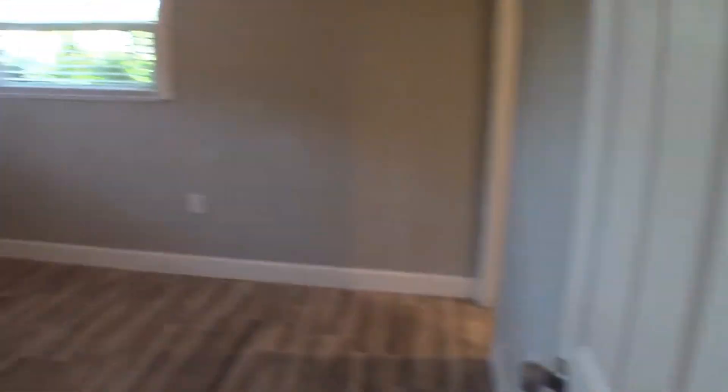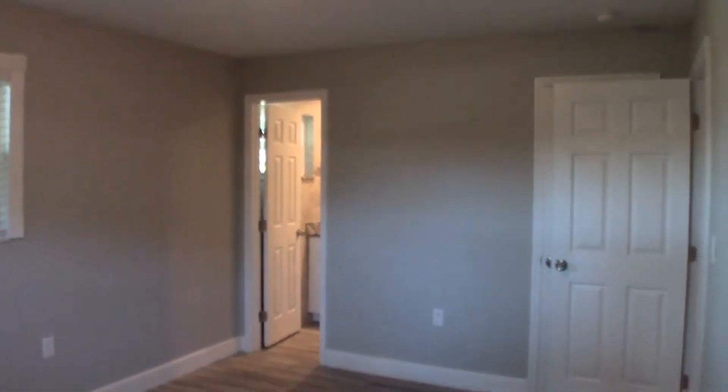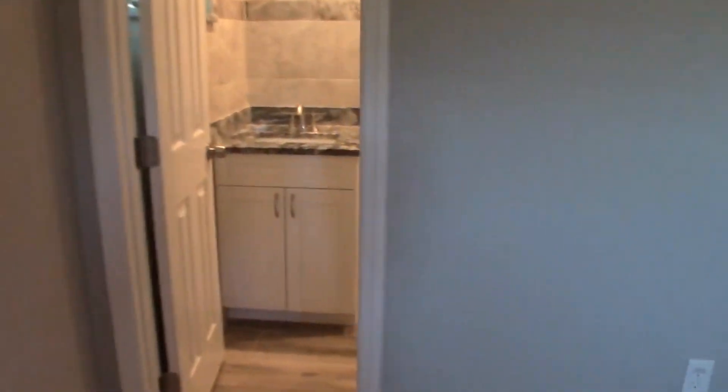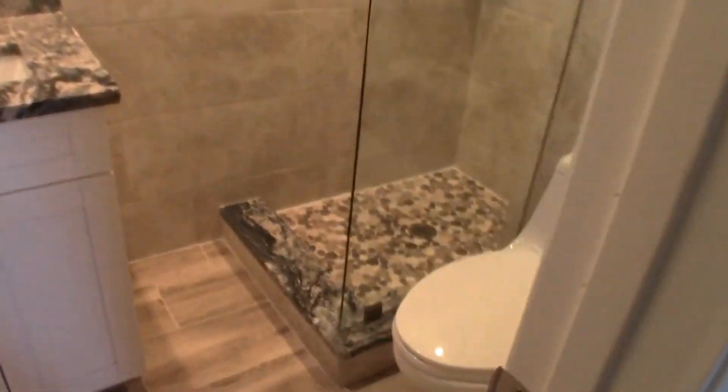And then we have the master. This master bedroom measures 10 and a half by 14, and has an attached bath with a glass shower stall.